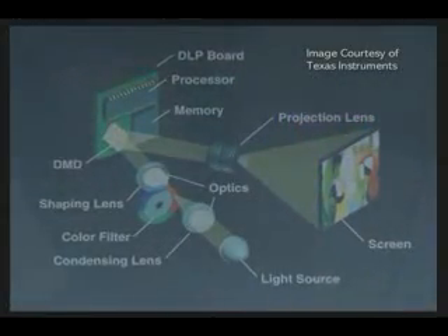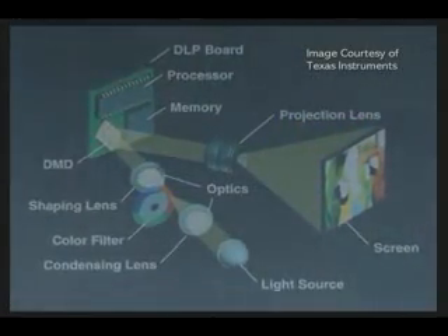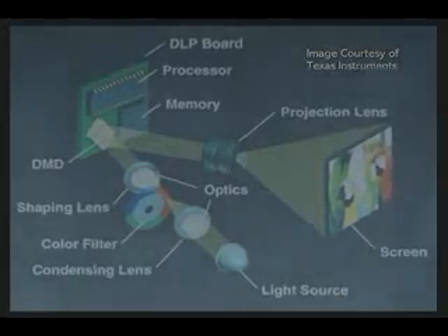In color systems, projectors can create over 16 million shades of color. These systems are producing such high-quality images that they are now being installed in movie theaters, replacing film projectors.